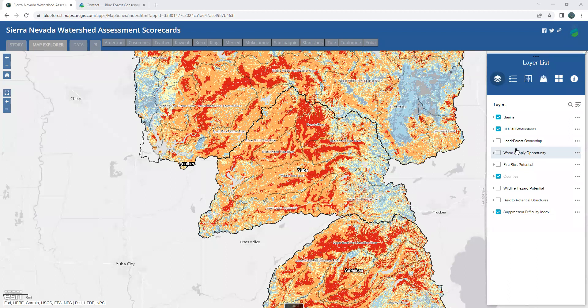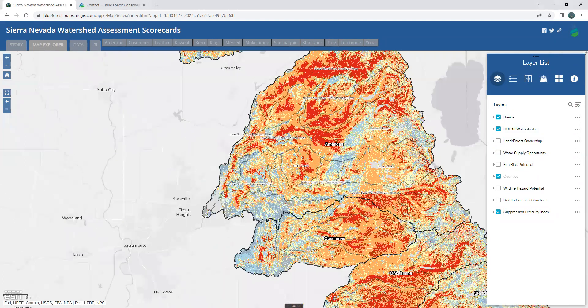As a note, all metadata and links to download these data can be found under the info button here as well as on the data tab above. Now let's move south of the Yuba basin to the American River watershed, where we can take a deep dive into one of our 13 scorecards.